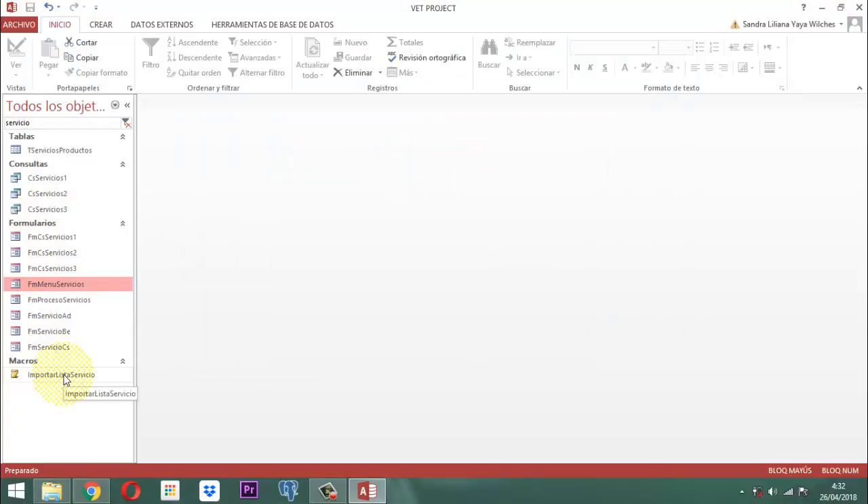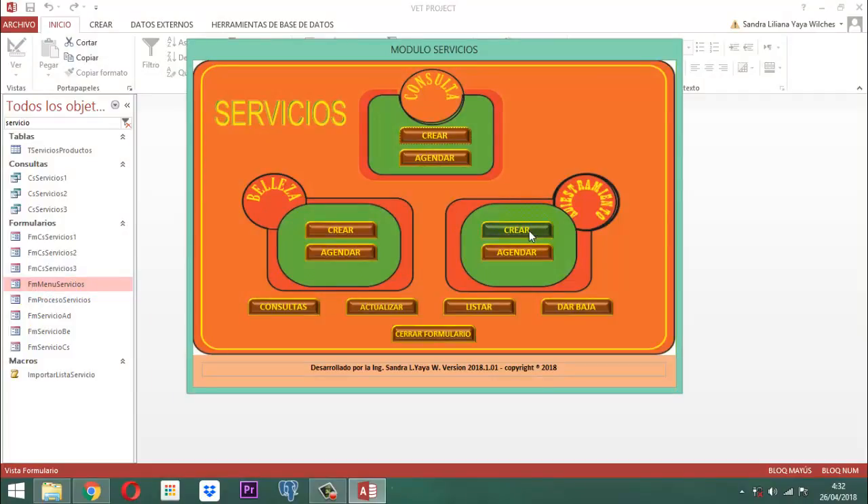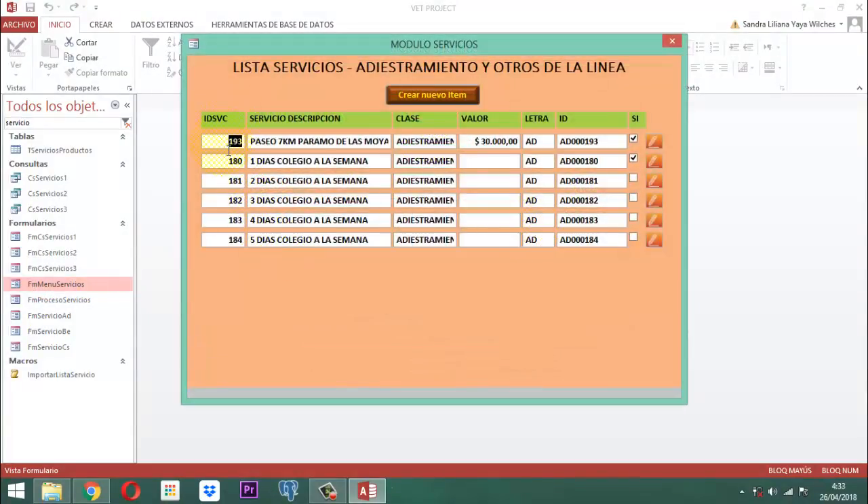Por ejemplo, cuando yo voy a entrar aquí al menú servicios y le digo aquí crear en adiestramiento, entonces acá dice clarito: paseo 7km páramos de las mollas. Ya está incluido, ya está marcado. Si alguna cosa adicional tengo que cambiar, simplemente el hecho de pararme aquí y darle clic acá en el lápiz implica que puedo cambiar acá el precio. Por ejemplo, que por la dificultad no es de 30 sino es de 35.